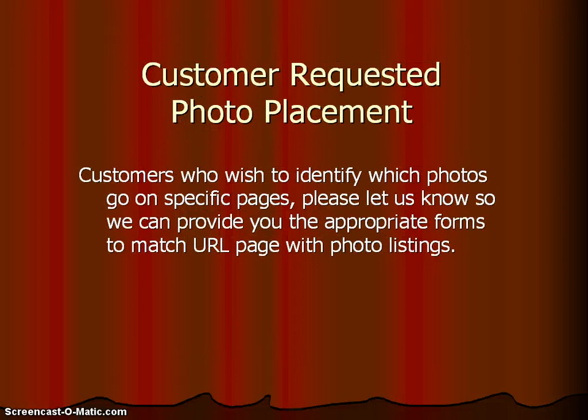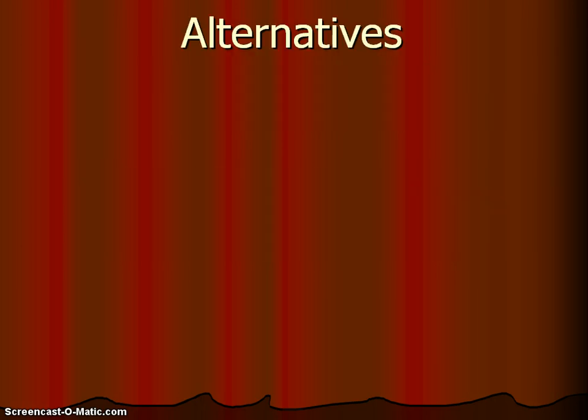Customer requested photo placement. Customers who wish to identify which photos go on specific pages may tell us that information by filling out the appropriate forms, so we can match each webpage with the photos you want on that page. You can be as highly involved as you would like in placing the photos. You may also choose to let the developer pick where the photos go and which pages to put them on. It's your choice, but if you want to be involved, we are happy to have you involved.